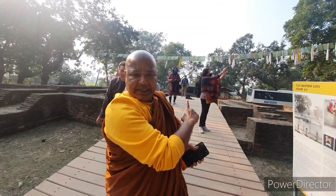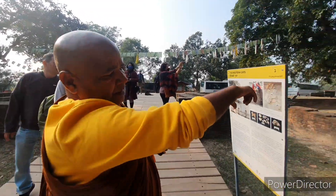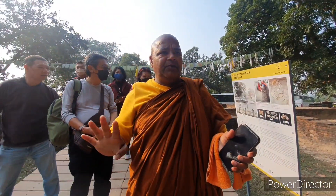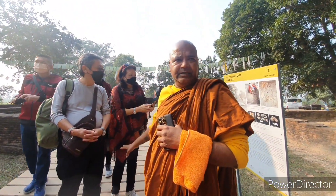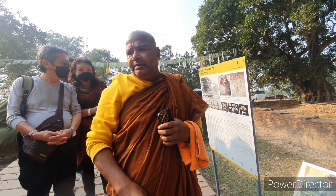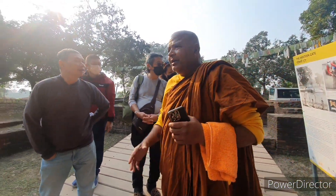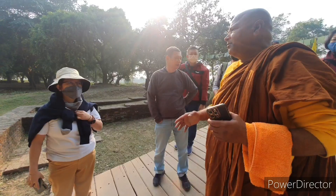This is the Western Gate and this is the defense wall of the palace. There are four gates and now we are at the Western Gate in the palace. Now we are going to the East Gate — very important. The Buddha Mahaparinirvana Kapilawastu.